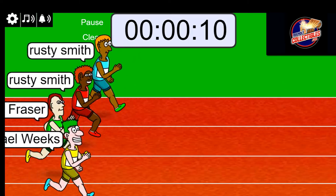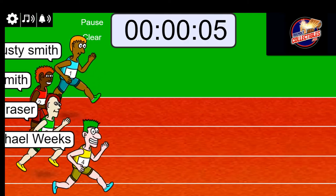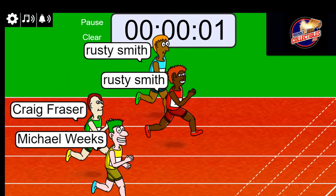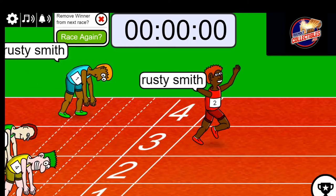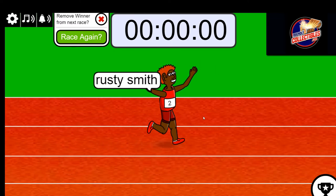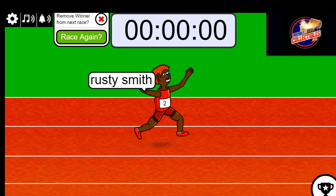Ten seconds left, and a pretty much even race here. Three, two, one — Rusty! Congratulations, Rusty. You got your two number spots, bro. You did it, man.